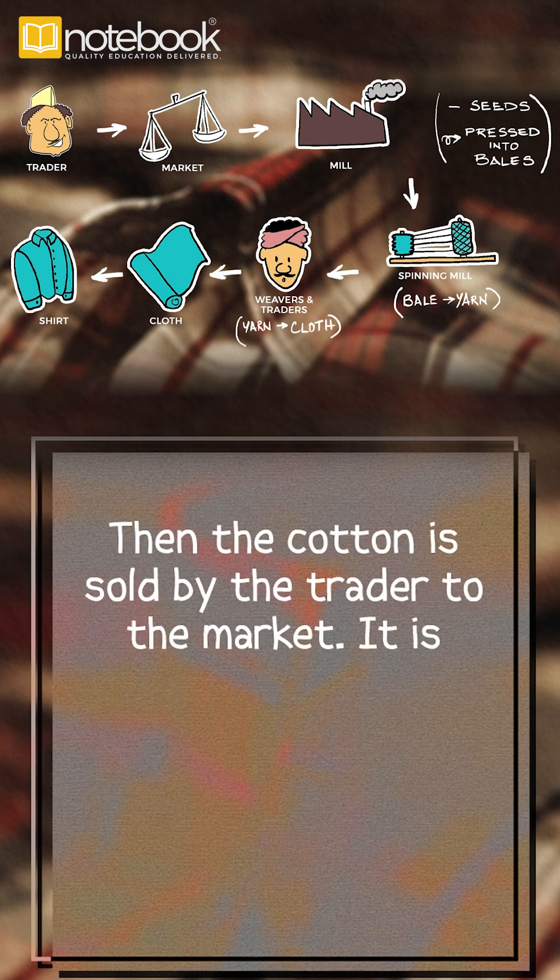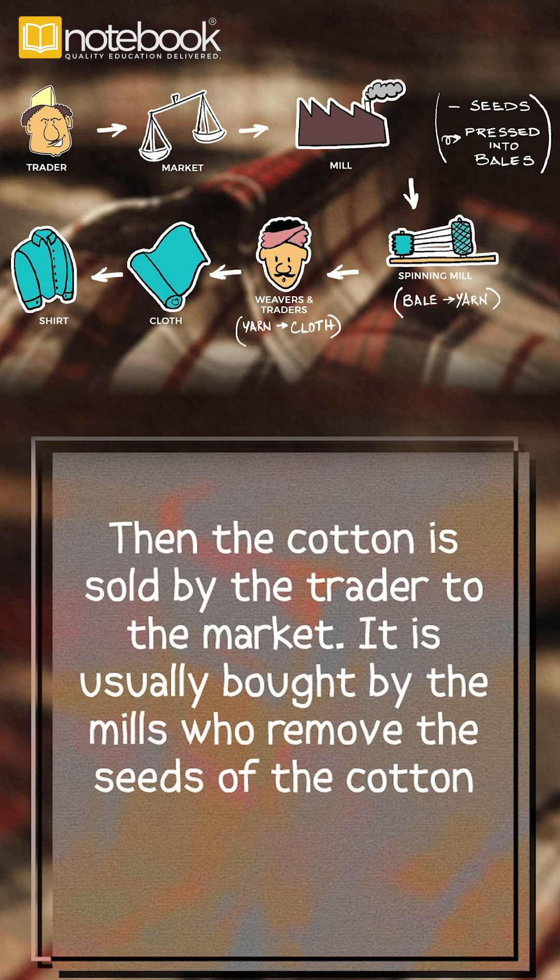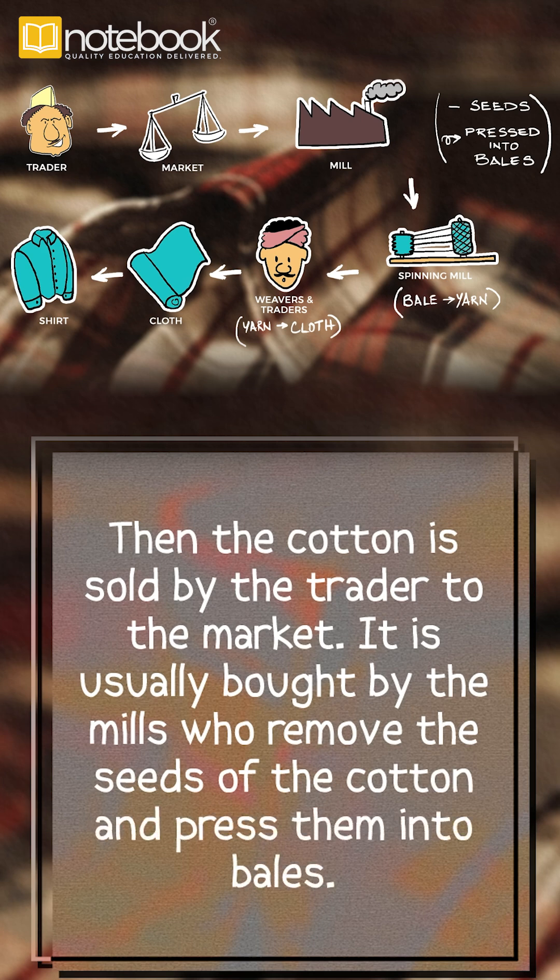Then the cotton is sold by the trader to the market. It is usually bought by the mills who remove the seeds of the cotton and press them into bales.